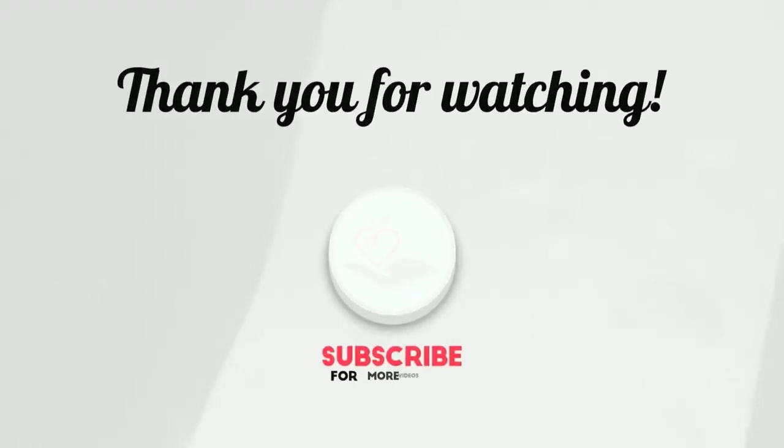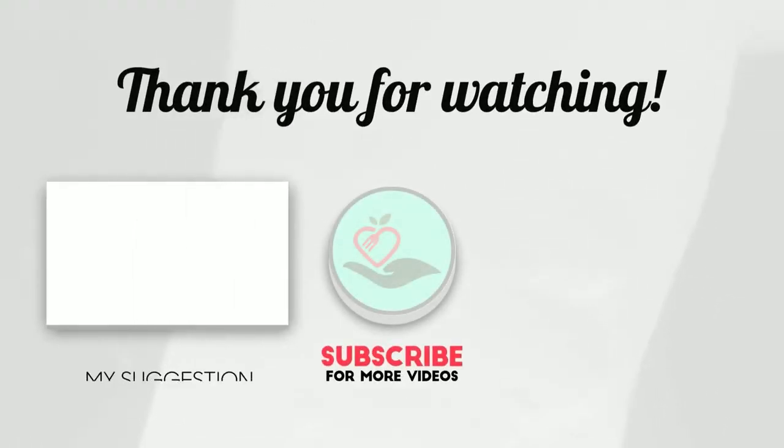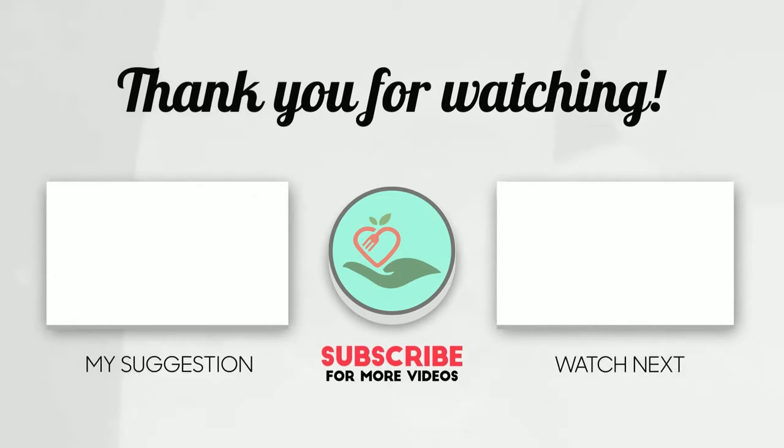Thanks for watching this video. Hope you like this unbiased review. Please don't forget to subscribe to us to get news of upcoming reviews. Stay tuned!